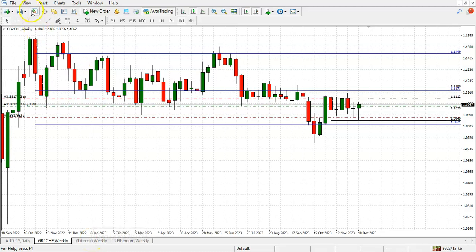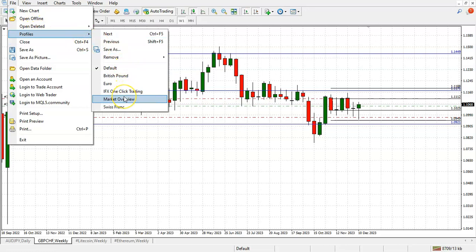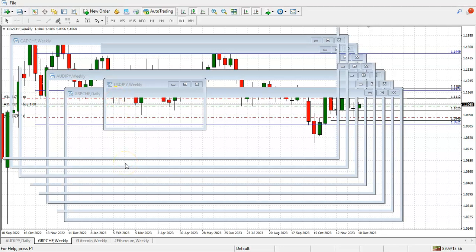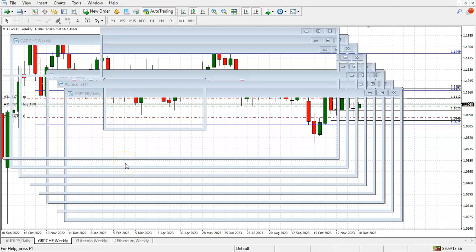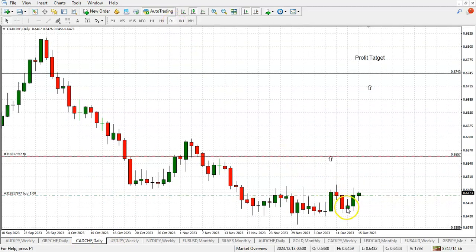We also have the Canadian Swiss franc — we're back on it. We've been on that one before, we jumped out, and we think now it's the right timing. Take a look — it finally starts to raise its head and here we go, pulling the trigger on the first trade right here on the Canadian Swiss franc.